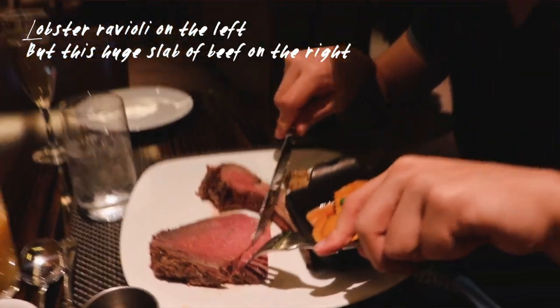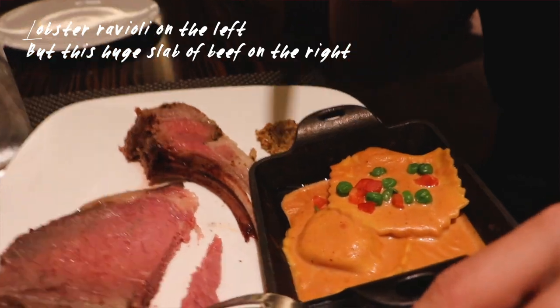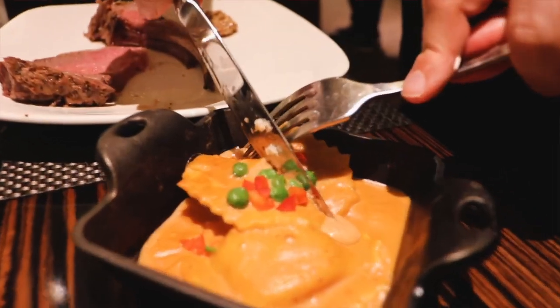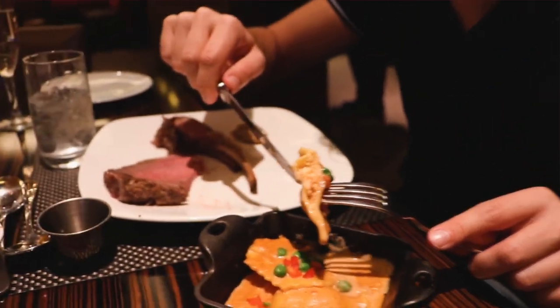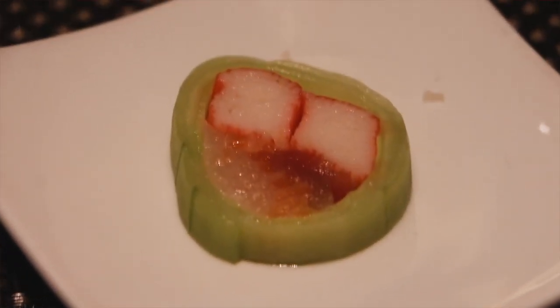What did you get there? I got some beef, some bread, and lobster ravioli. Lobster ravioli? Hold up, gotta try that! Oh my god, there's so much. Yes, look at that. It's a good spread. Look at this cucumber sushi roll.